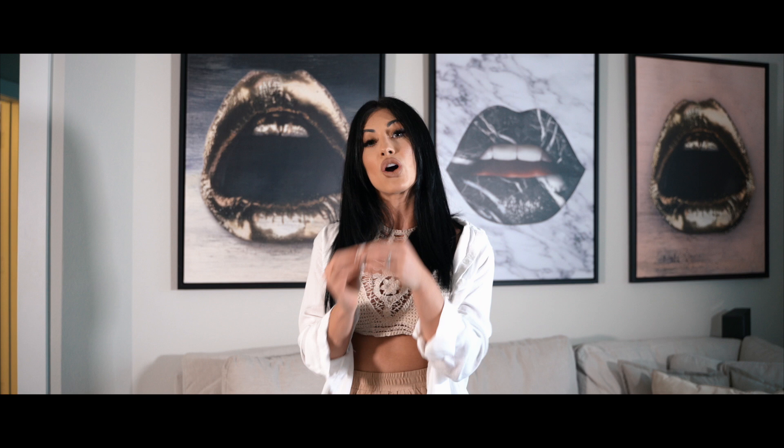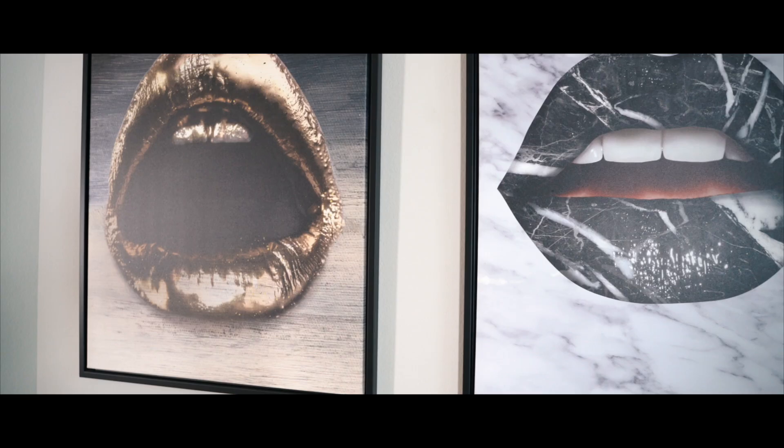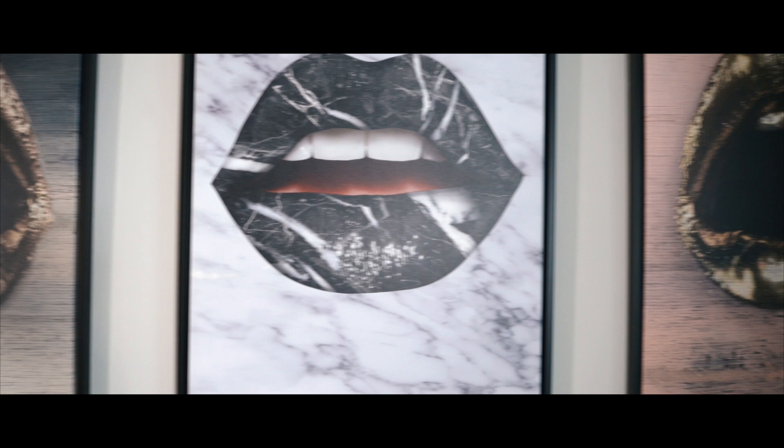As you can see behind me are these three lovely lip paintings. I get questions all the time on where I got these paintings, and that's what we're going to talk about today. The company that sent me these paintings is called Iconic — they are the leading business in cannabis art right now. They sent me these pictures about a year and a half ago when I first moved in, and they're beautiful. I get comments on them all the time.